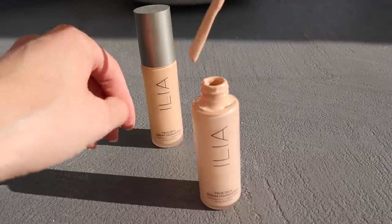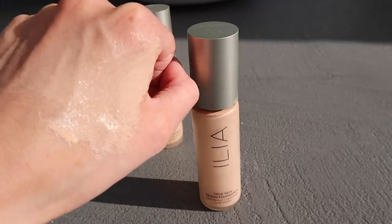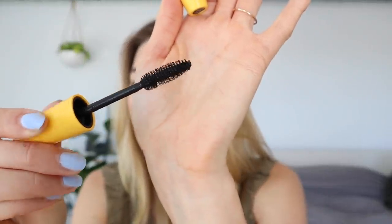For foundation, a brand I've really been loving is ILIA — they're a clean beauty brand with nice ingredients and they make a lot of shades for every skin tone. It comes in a tube and I add a little on my hand and apply with a sponge or brush. It can make a bit of a mess when traveling but at home it is really really good. For mascara, I've been using the Maybelline Colossal for years — the little brush makes lashes voluminous without clumping.